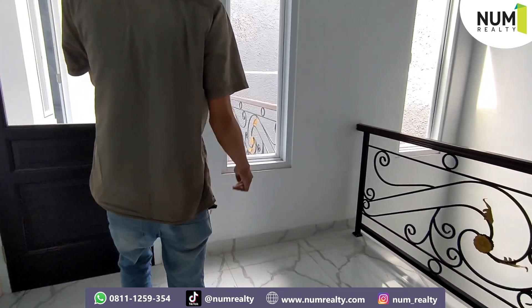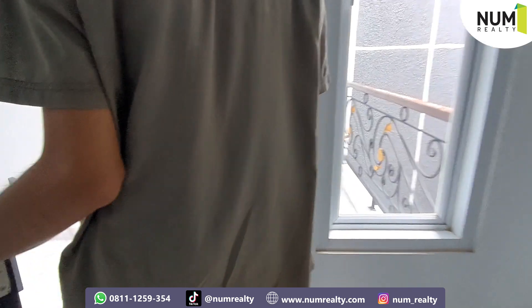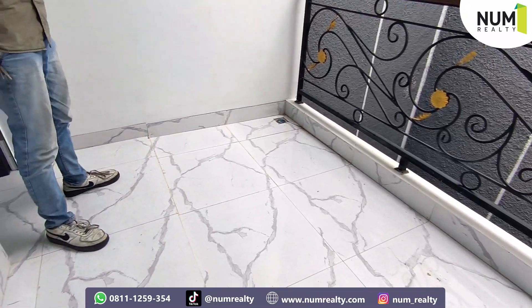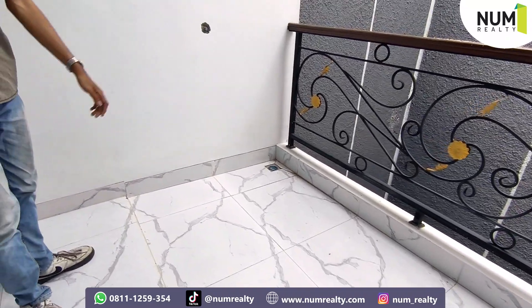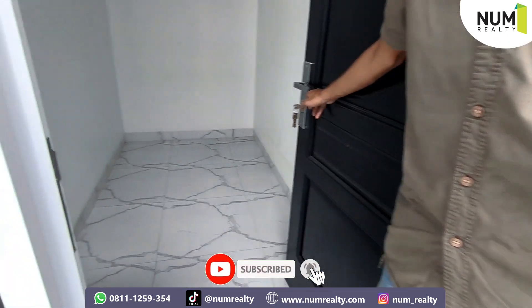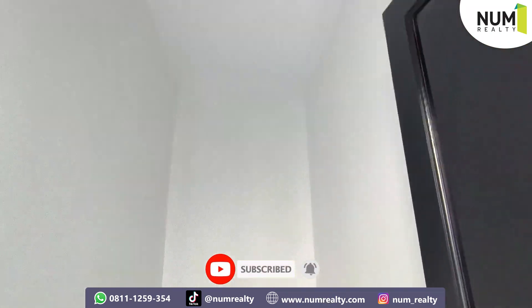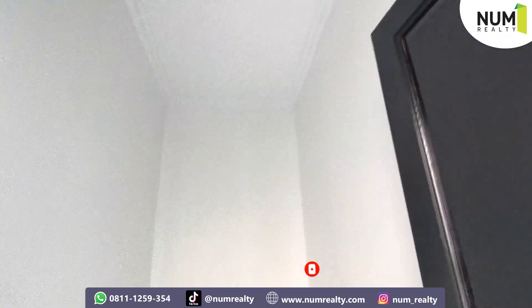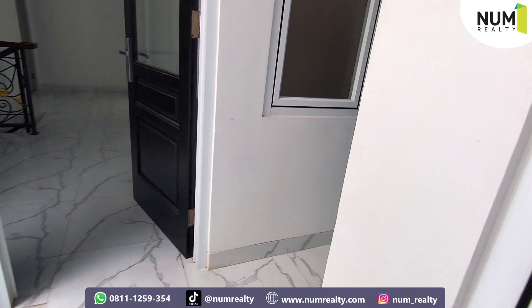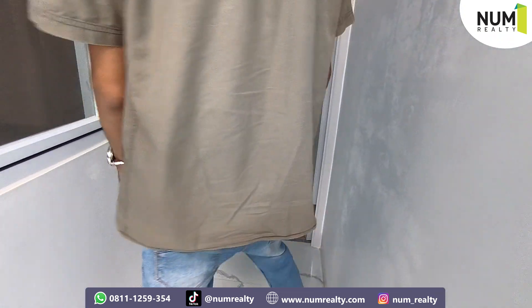Kita langsung ke belakang nih, atau service area. Di sini bisa kita jadikan tempat untuk menjemur atau mencuci pakaian ya, kita taruh mesin cuci. Nah, ini kamar tidur untuk pembantunya nih. Bisa dilihat. Dan di sini ada kamar mandi untuk pembantunya.